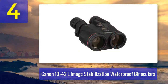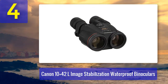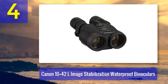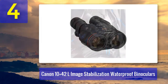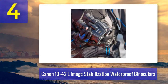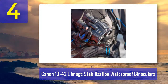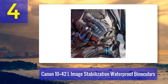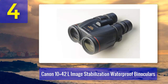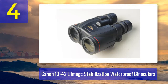You can confidently use them in wet conditions, making them perfect for boating, fishing, or any outdoor activity near water. Canon's image stabilization technology ensures that even on a moving boat, your view remains steady and free from the disruptive effects of motion. The 42mm objective lenses allow for excellent light transmission, resulting in bright and clear images even in low-light conditions, making these a solid choice for a durable, water-resistant package.